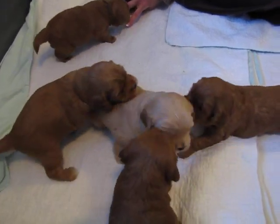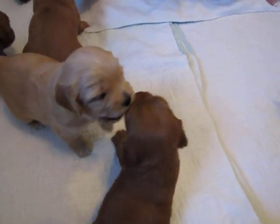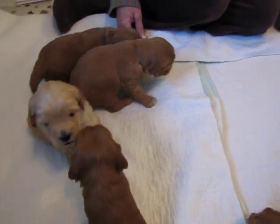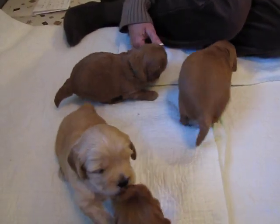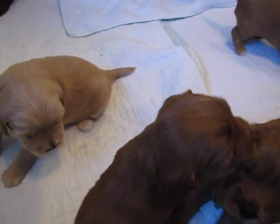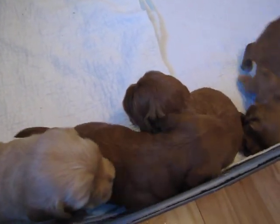They go home with a two-year health guarantee. If you use the Life's Abundance dog food, you'll get that extended to three years. I'm available for the life of your puppy for any questions you might have. If I don't have an answer, I post the question on my breeder forum and get lots of different answers from different breeders and vets, and I forward you the answers. We do our best to make sure you have a happy situation from the beginning of the purchase process till the very end and beyond.